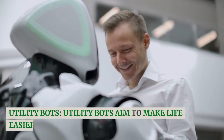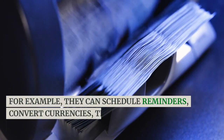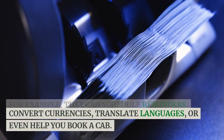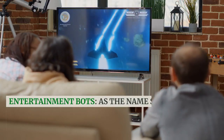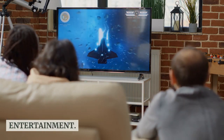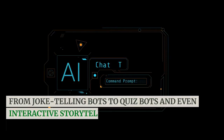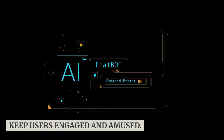Utility bots aim to make life easier by automating tasks. For example, they can schedule reminders, convert currencies, translate languages, or even help you book a cab. Entertainment bots, as the name suggests, focus on providing entertainment. From joke-telling bots to quiz bots and even interactive storytelling bots, they aim to keep users engaged and amused.